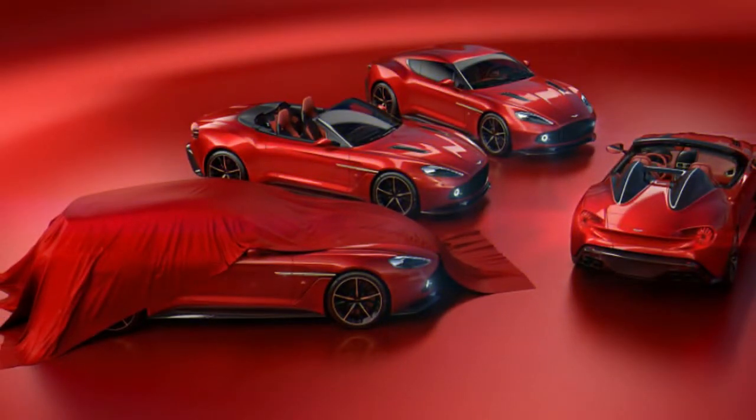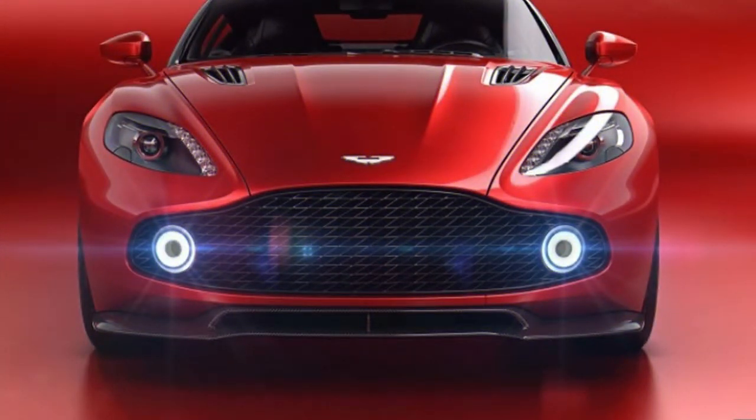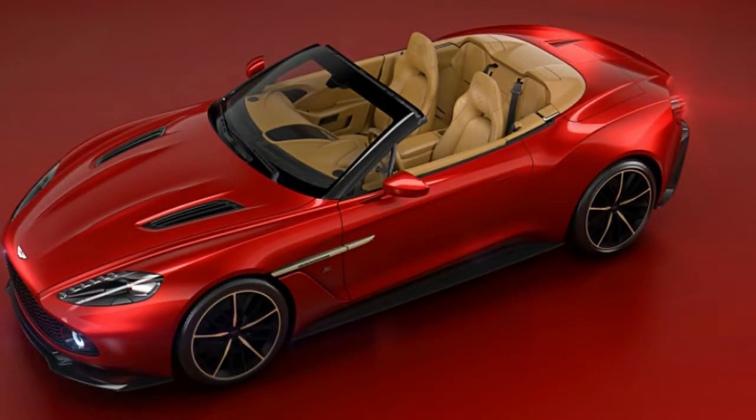That is four Vanquish Zagatos in one collection, and that is the way to properly say joyful Christmas to me. This news comes courtesy of famous YouTube car enthusiast and personality Mr. JWW.